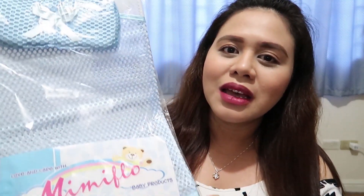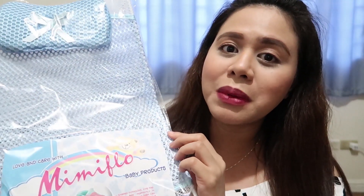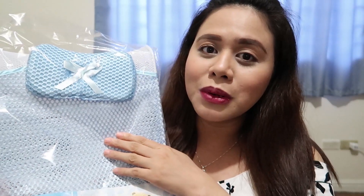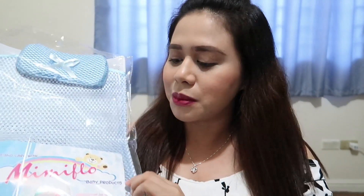For baby's ligo time naman, I bought this Mini Flow na baby bath net. Pinili ko yung blue kasi boy's baby. Pinili ko rin yung ganong design kasi meron siyang metal frame — parang mas secure tsaka stable siya pag nilagay mo siya sa bathtub. I got this for 200 pesos.